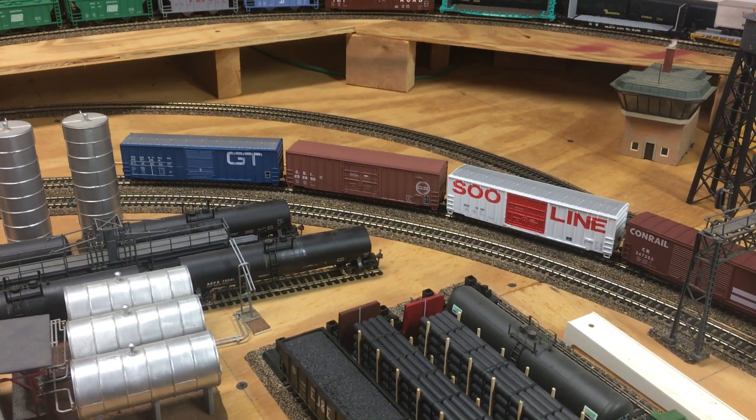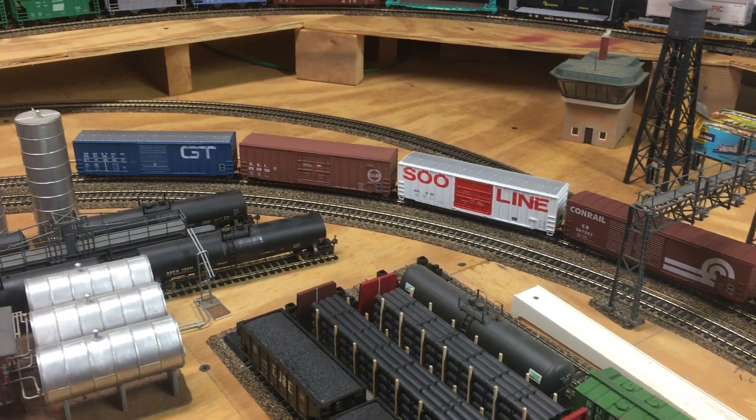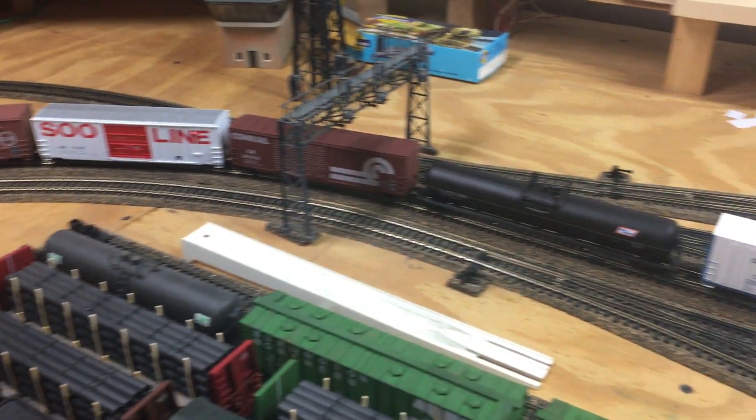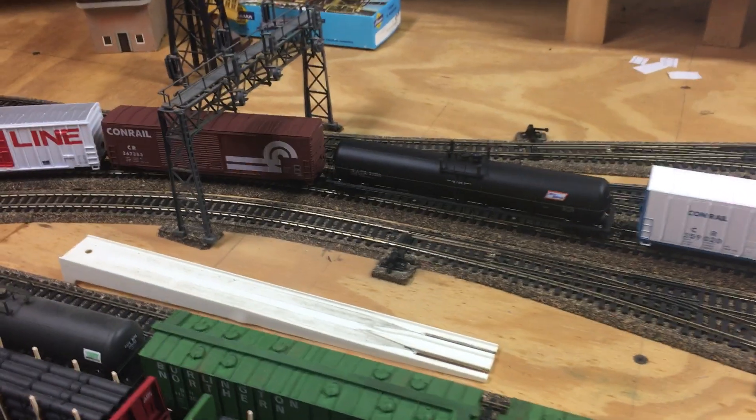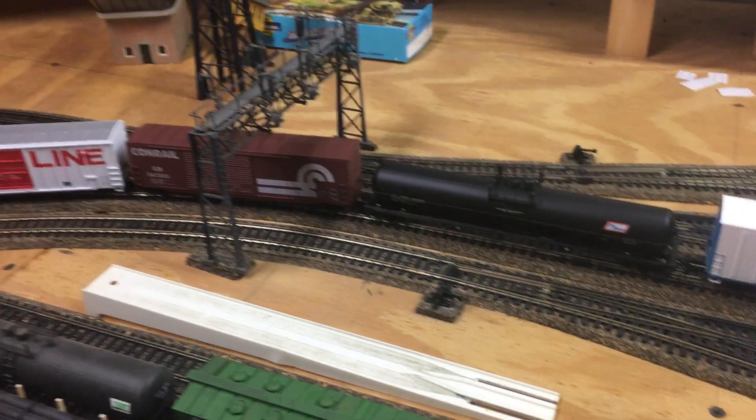Here's another brief shop update — some new stuff that I just finished. Some of this I've had for a while; these two cars I've had for quite a few years, and the rest of it's all new within the past couple of weeks.